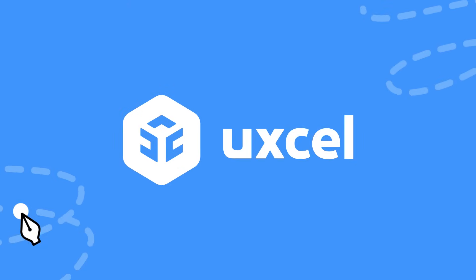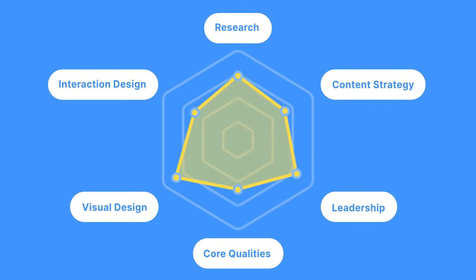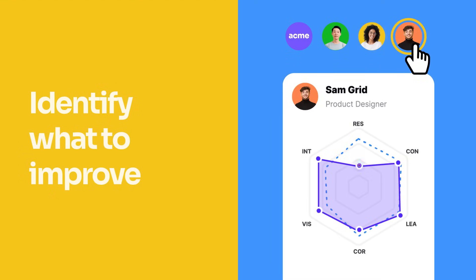Meet UXL. Understand your team's skills like never before with our powerful assessments engine and gain a bird's eye view of your team's skill set. Get insights on each team member's skill gaps and identify improvement areas.